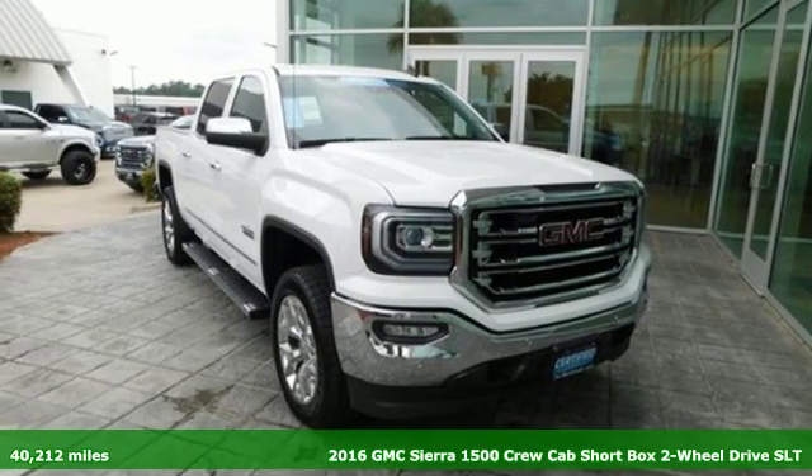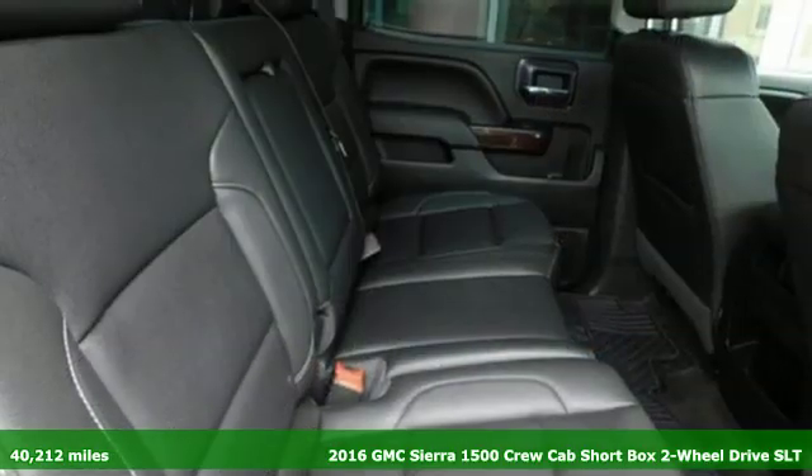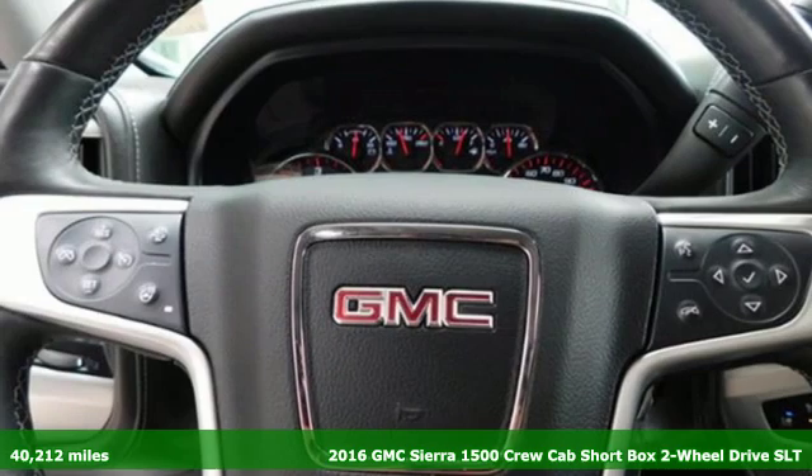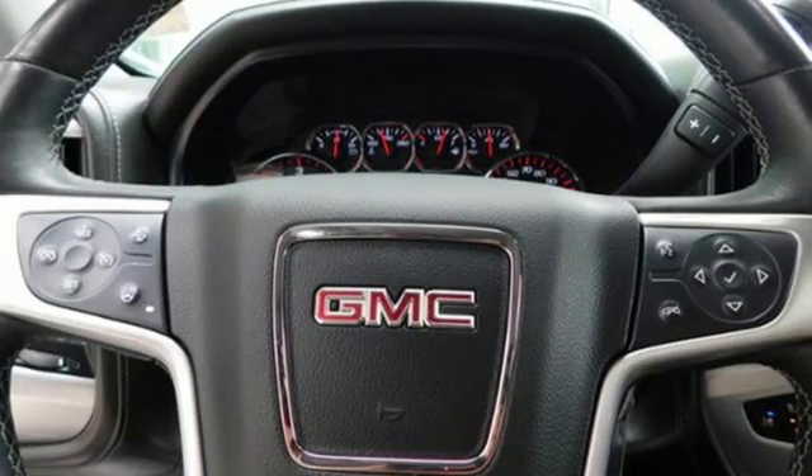It's a 2016 GMC Sierra 1500. Take on rugged terrain and difficult tasks without giving up comfort. Plus it offers an exciting list of features.